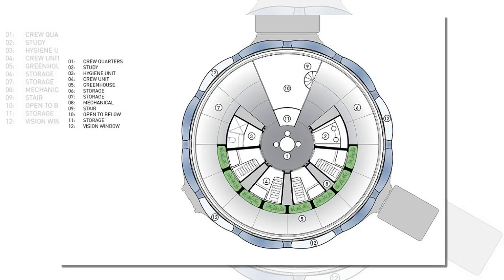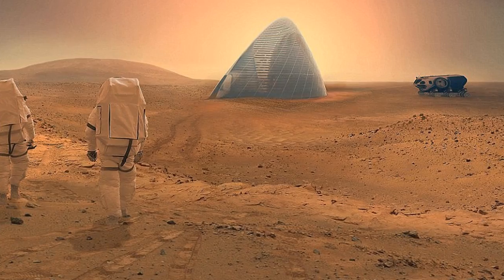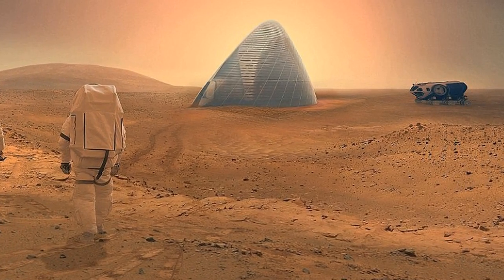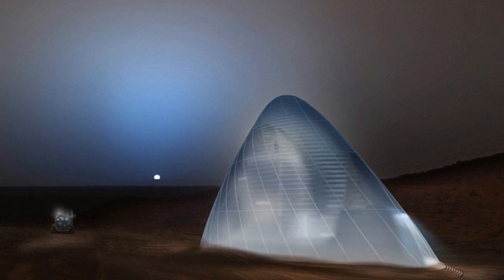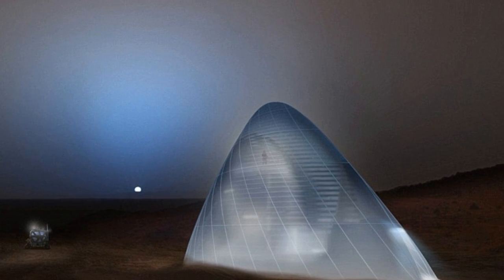Water ice would be used to fill translucent pockets around the outside of the cabins, while a thin layer of carbon dioxide obtained from the Martian atmosphere would be used to insulate the inside of the habitat from the ice. The translucent ice would allow natural light to shine through so that the inhabitants would not be stuck in the dark. A thicker layer at the top of the pod would provide protection where the incoming radiation is at its strongest.